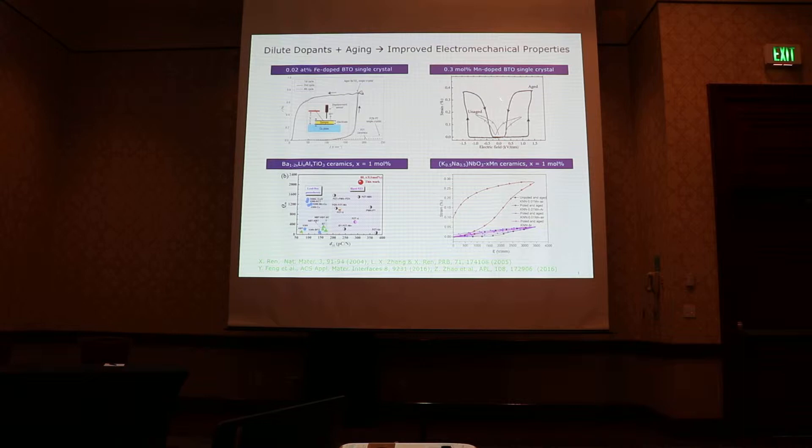It has been known for a while that we can substantially improve the electromechanical properties of piezoelectric materials simply by aging the sample. This idea was probably first demonstrated in Grant's paper a long time ago. In that work, simply by aging BaTiO3 single crystal, he could get this very giant strain response to electric field. He didn't even use doped BaTiO3 — he simply took advantage of trace amounts of iron dopants naturally existing in so-called pure BaTiO3.